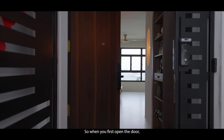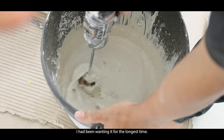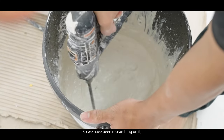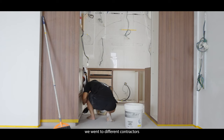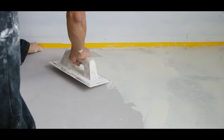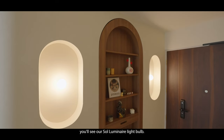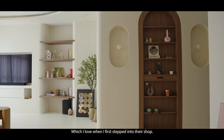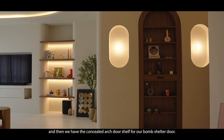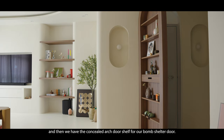When you first open the door, you'll see the micro cement flooring. This flooring is very special — I had wanted it for a very long time, so we researched it extensively, going to different contractors to look at different textures and colours. This was the perfect fit. When you walk into the foyer area, you'll see our sole aluminium light bulb, which I loved the moment I first stepped into the shop. That's why we have it there, and then we have the concealed arch door shelf for our bomb shelter door.